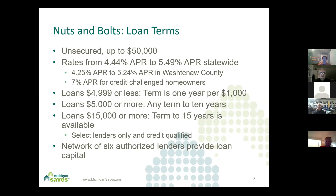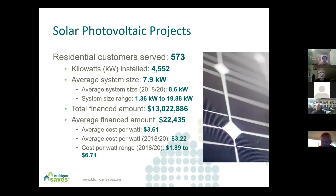We have six lenders in the state of Michigan: two that do full statewide including the UP, another that covers the entire lower peninsula, and three regional lenders. This is our current solar portfolio through approximately July or August of 2020. It gives a good look at the average systems being financed, and I like showing that we can do something as low as 1.36 kW all the way up to 20 kW.